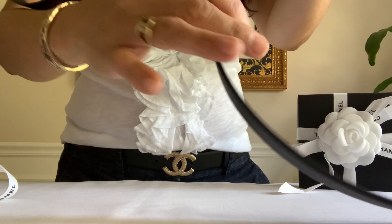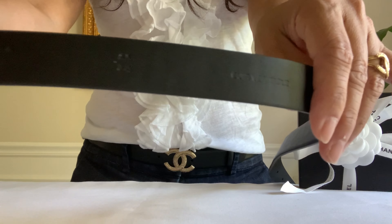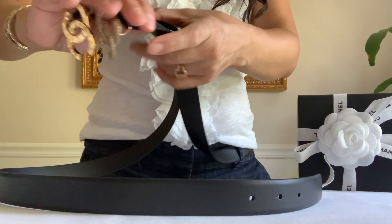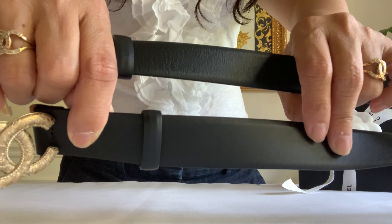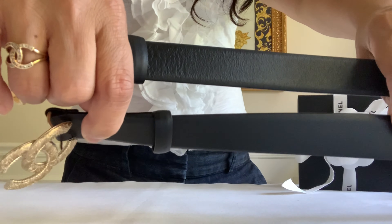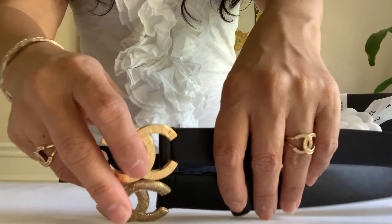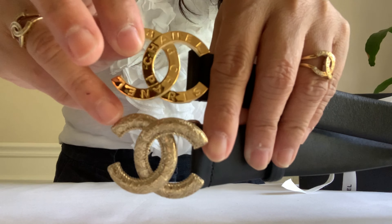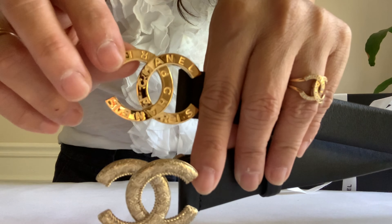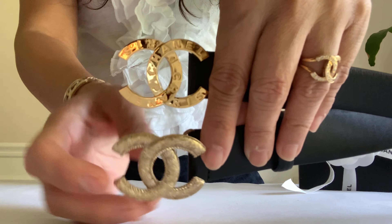It's calf leather, made in Italy. Let me show you the difference between the two. The one I just purchased is thinner — this is about 1.25 inches, and this one is 1 inch, so it's narrower. As far as the buckle, I have this Royal Railway metal buckle with a vintage design, and this is just a plain, smooth metal hardware as a reference.